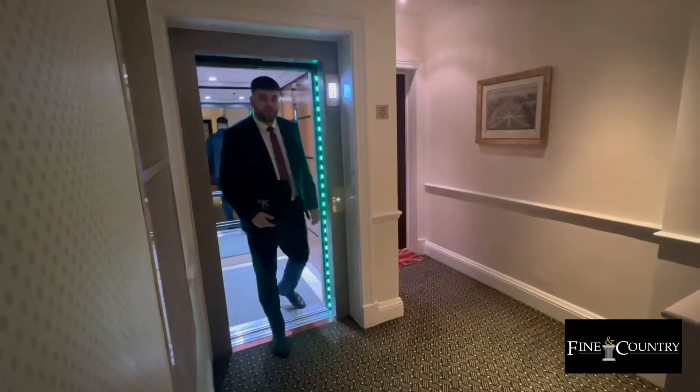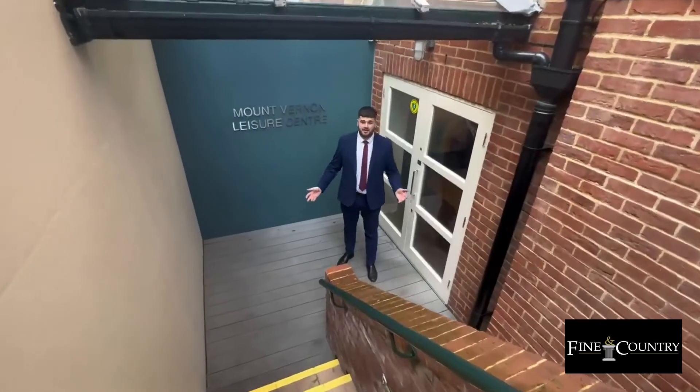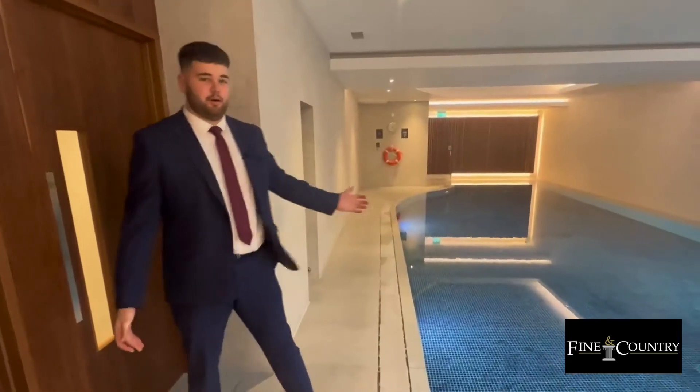The apartment is on the fourth floor of the building, which you also have access to via the lift. Here we are standing outside the leisure centre, equipped with a fully fitted gym and also a swimming pool. And here I am, standing next to the pool.